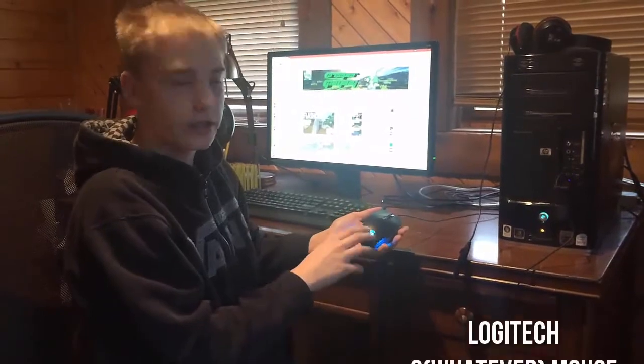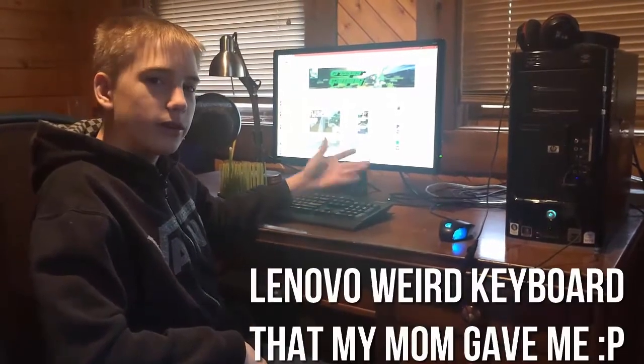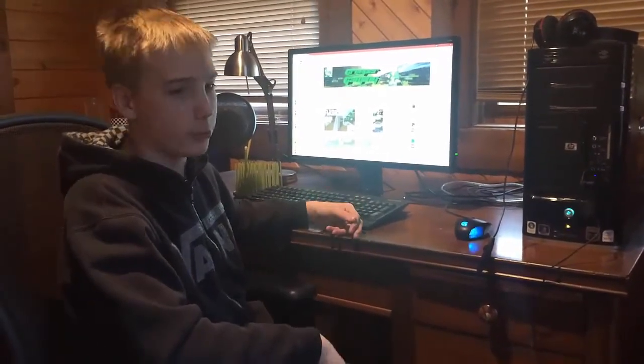I have a Logitech G — whatever model — for my mouse. And I have a Lenovo keyboard. I don't really know the exact model; my mom just brought it in one day and was like, 'Here, have a keyboard.' I was like, cool.